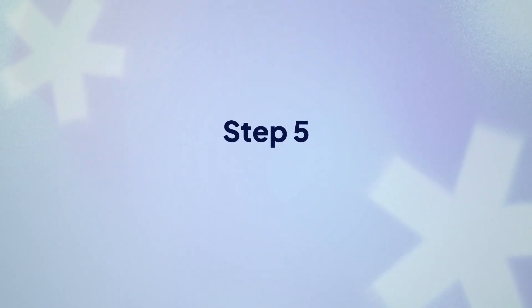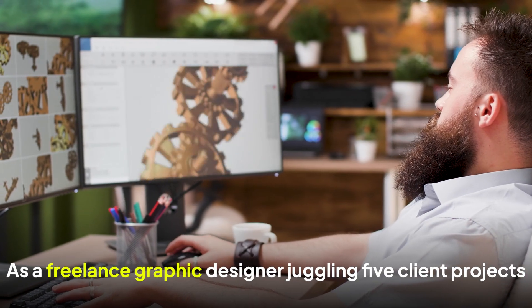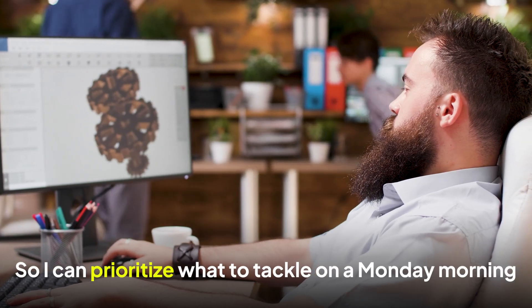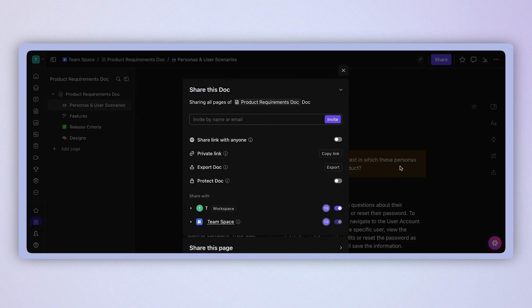Step five: write clear and compelling user stories. 'As a user, I want to manage my tasks so that I can be productive' — if you've written something like this, delete it right now. It tells your team absolutely nothing useful. Add context instead. For example: 'As a freelance graphic designer juggling five client projects, I need to quickly see which tasks are blocking other people's work so I can prioritize what to tackle on a Monday morning.' Now your team knows they're building for a specific person with a specific problem in a specific context.